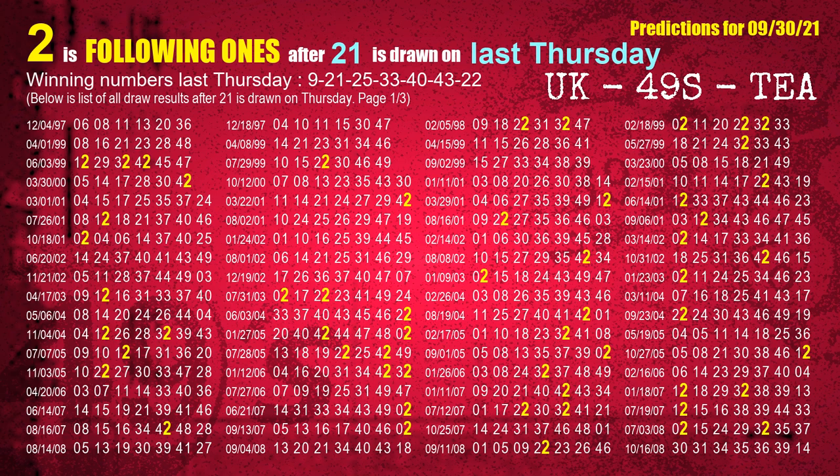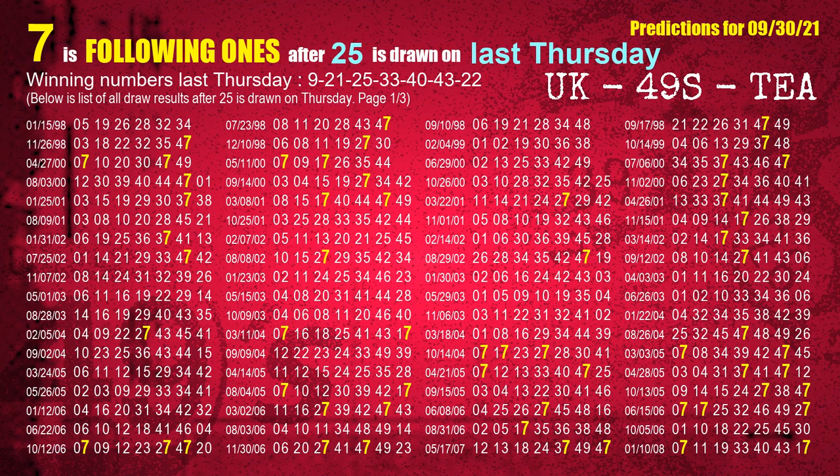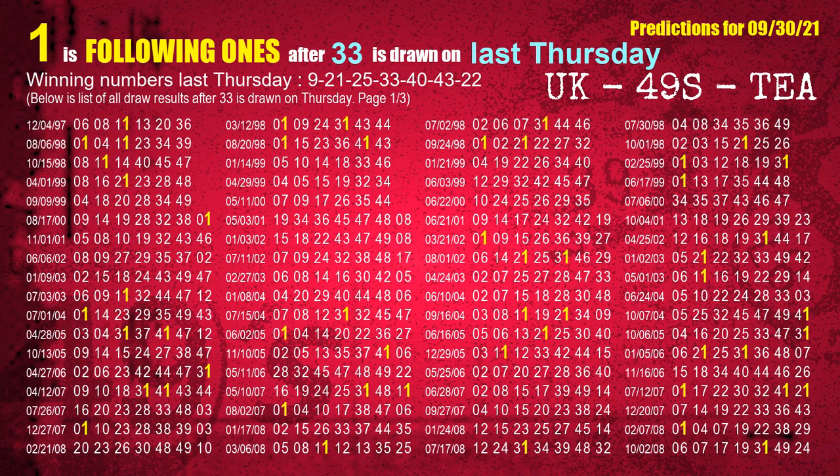The second winning number last Thursday is 21. The most frequently following units digit is 2 when 21 is the winning number on last Thursday. The third winning number last Thursday is 25. The most frequently following units digit is 7 when 25 is the winning number on last Thursday. The fourth winning number last Thursday is 33. The most frequently following units digit is 1 when 33 is the winning number on last Thursday.